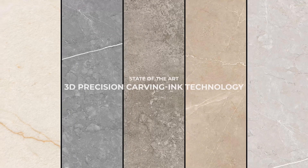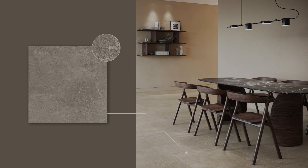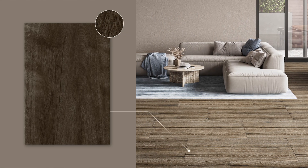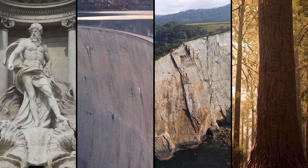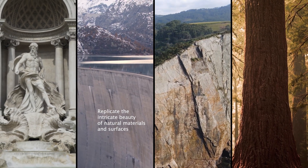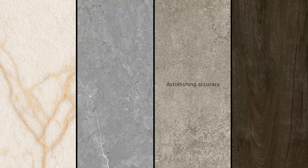Experience the future of tile manufacturing with Rossell's state-of-the-art 3D Precision Carving Ink Technology. For the first time in Sri Lanka, Rossell employs this cutting-edge production technique for its latest tile collections. 3D Precision Ink Technology allows us to replicate the intricate beauty of natural materials and surfaces such as stones, marbles, cement and wood with astonishing accuracy.